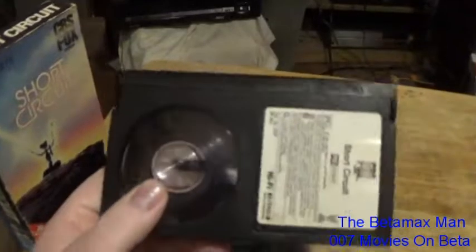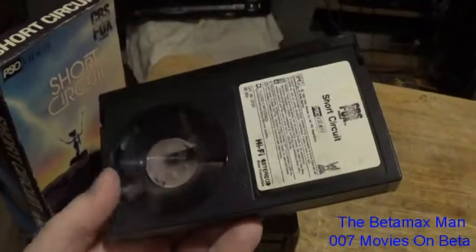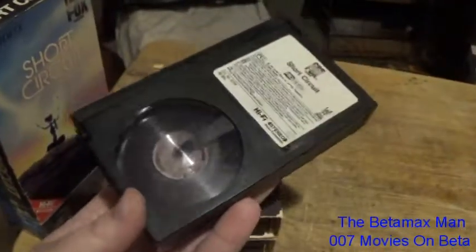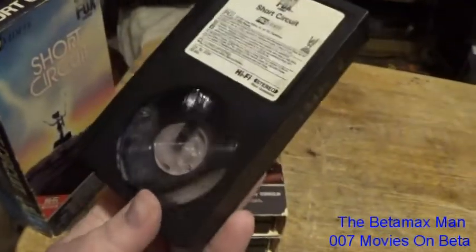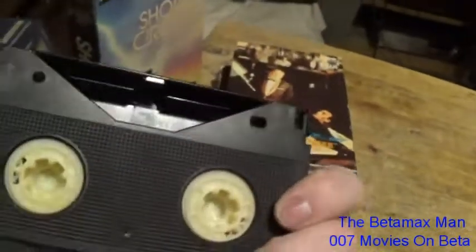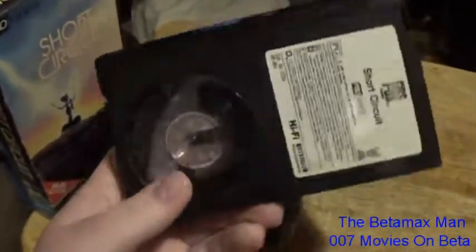Sony made some pretty awesome blank tapes back in the day — quality videotapes. Sony was making the Beta machines and also the video cassettes to go along with them. Sony cassettes last just as long as TDK or Maxell. Fuji was good too, though not quite as good as Sony, Maxell, or TDK. Sony tapes had factories in Japan, the US, and also in Canada.